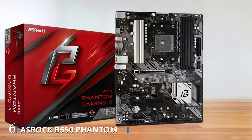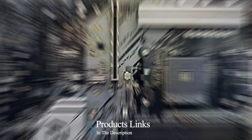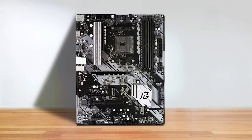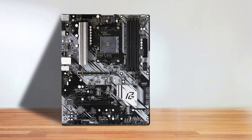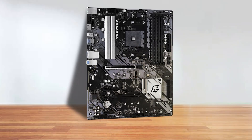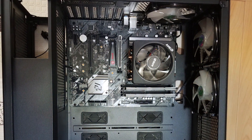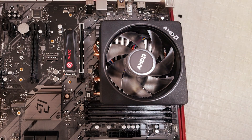Number 6. Introducing the ASRock B550 Phantom Gaming 4 motherboard, a high-performance solution designed to unlock the full potential of your gaming rig. Compatible with a wide range of AMD AM4 socket Ryzen processors, including Ryzen 3000, 3000G series, 4000G series, 5000 and 5000G series desktop processors, this motherboard offers exceptional versatility and compatibility. Featuring a sleek and modern design with an ATX form factor, the B550 Phantom Gaming 4 provides ample space for expansion and customization, allowing you to build a powerful gaming rig tailored to your preferences.